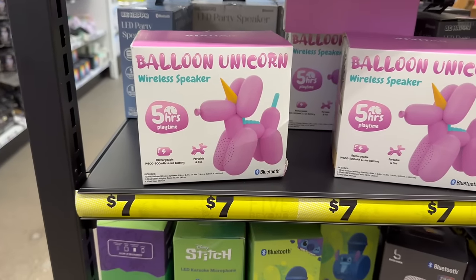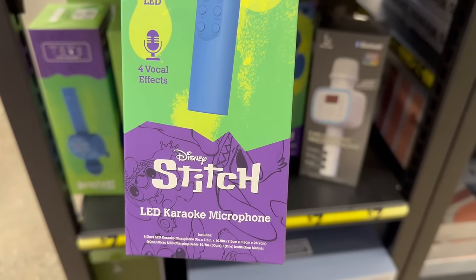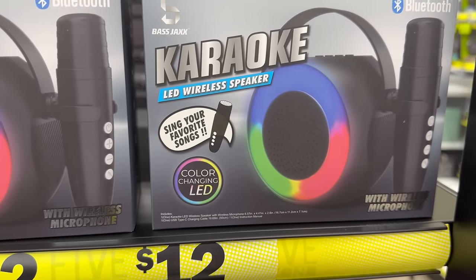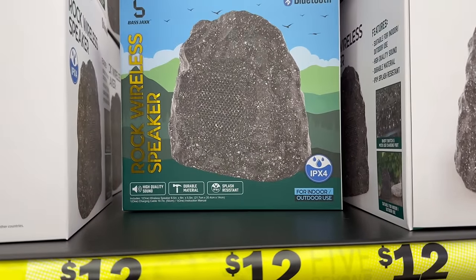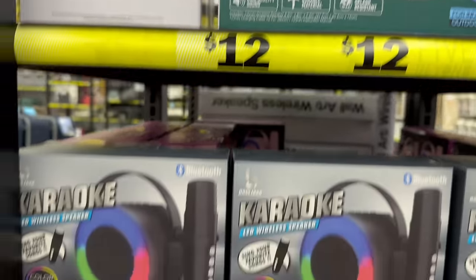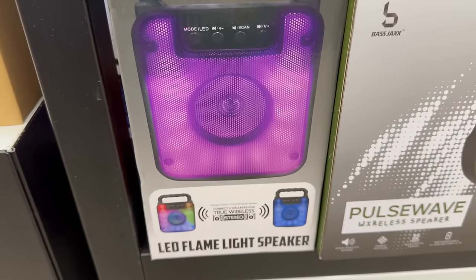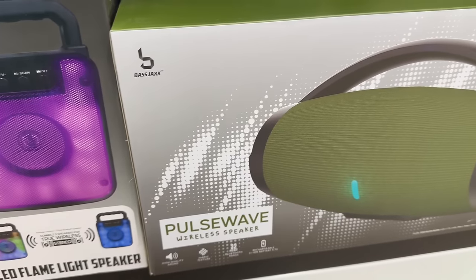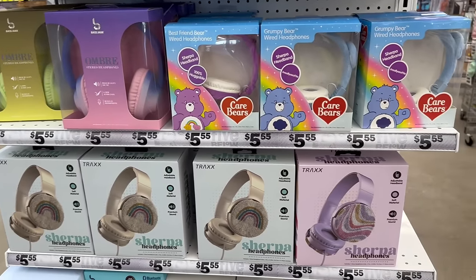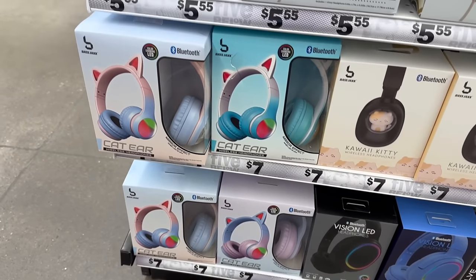Over here they've got some balloon unicorns for seven dollars — adorable! Then you've got this Bluetooth Stitch LED karaoke microphone — watch out, guys, that's an awesome price. Then you've got a karaoke LED wireless speaker as well, which is really nice. And this is pretty cool — a rock wireless speaker that's both indoor and outdoor. They have a great selection of party speakers ranging from seven to fifteen dollars.